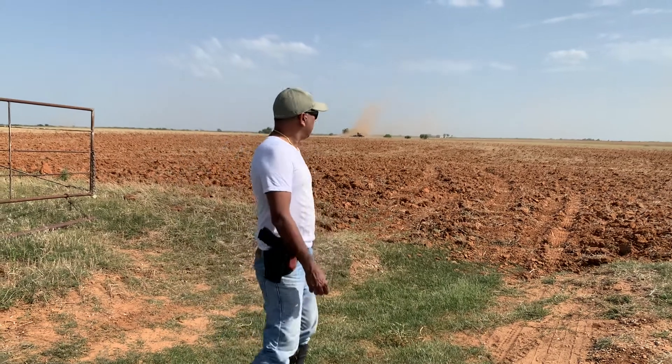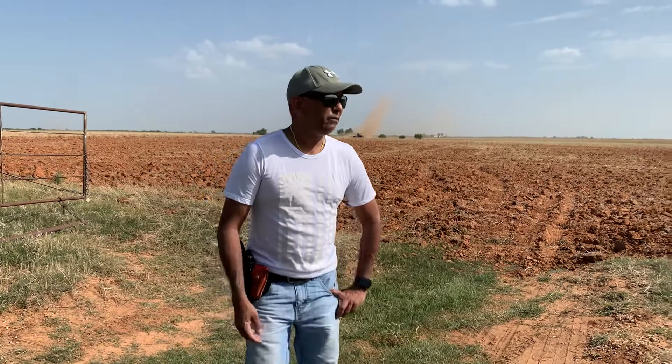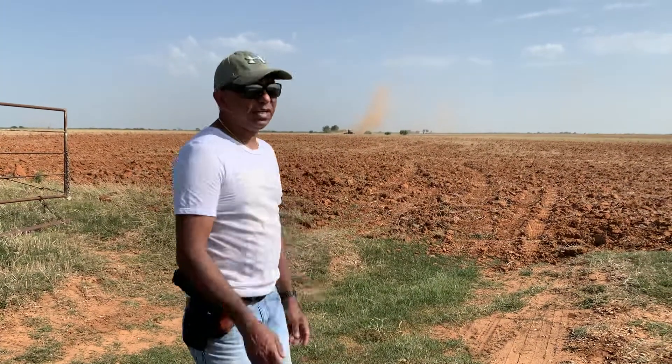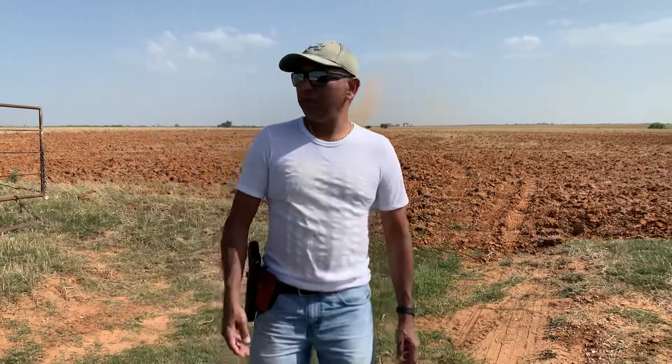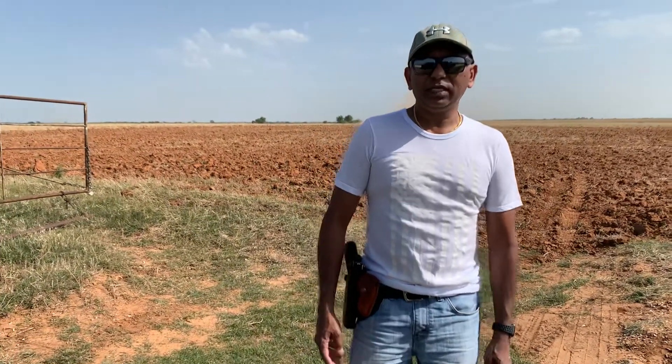I am at our farm, ZLN farm. We are here at the farm and you can see that the tractor is running now, and there will be seats after running the whole tractor.